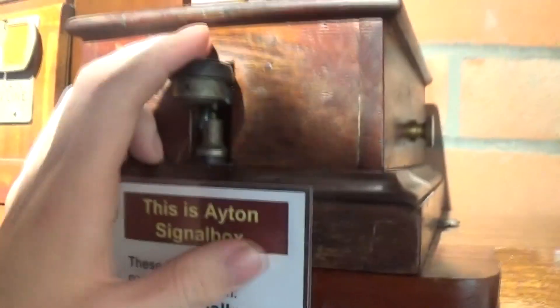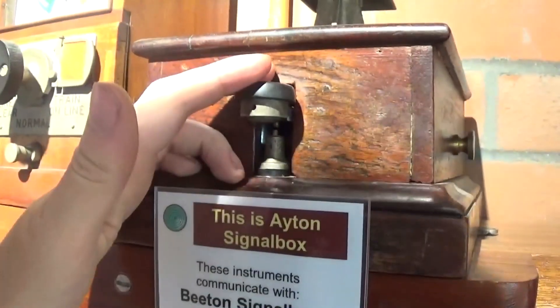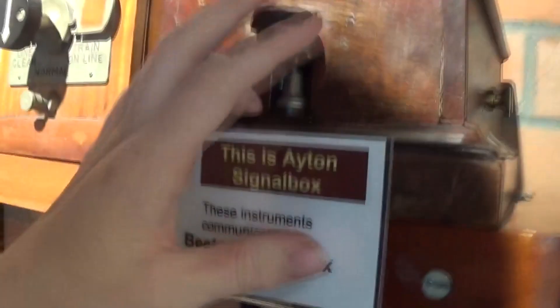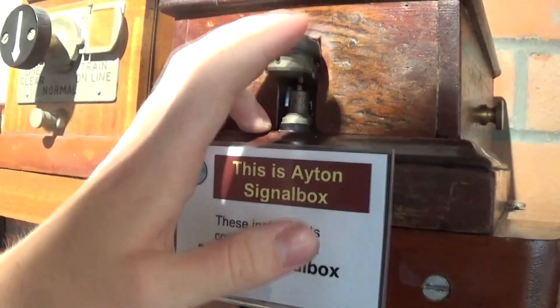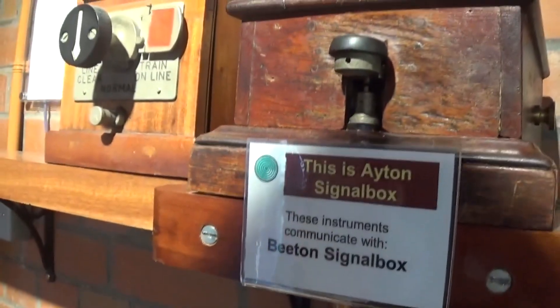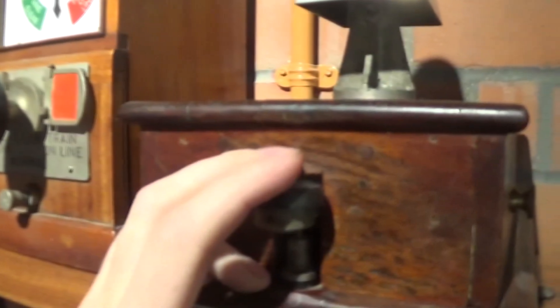I've managed with a quick Google to find the bell codes — call for attention and also line acceptance. Is the line clear for an engine with no more than two brake vans? You have to leave a definite gap between — so that's one-one-three with a definite gap. Is the line clear for a branch freight?